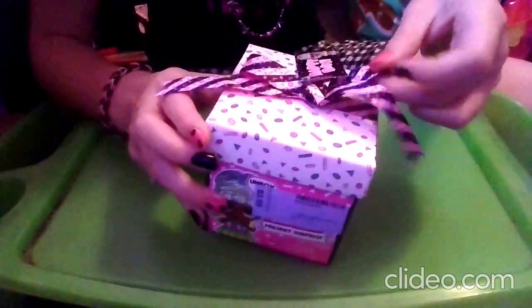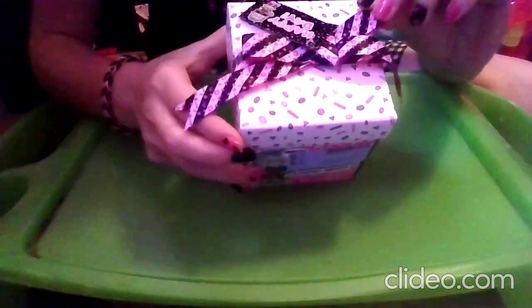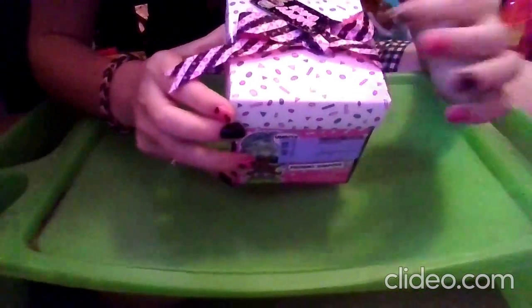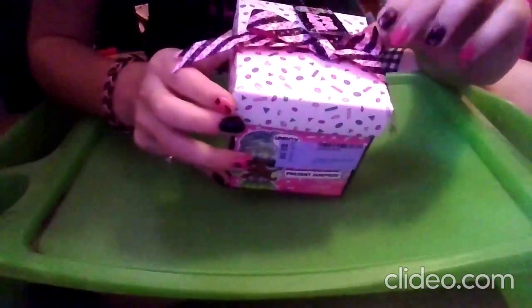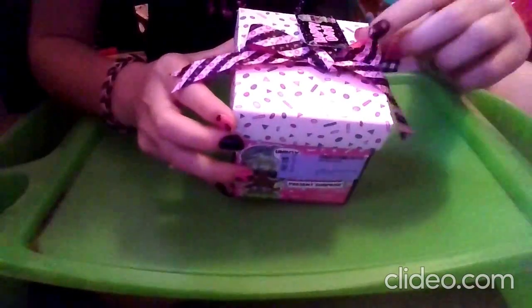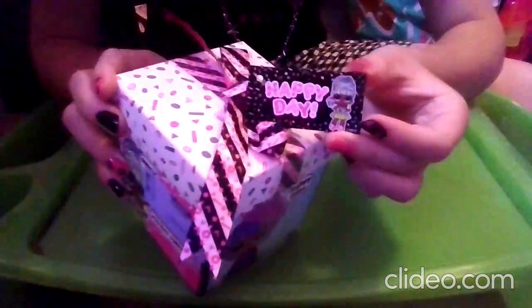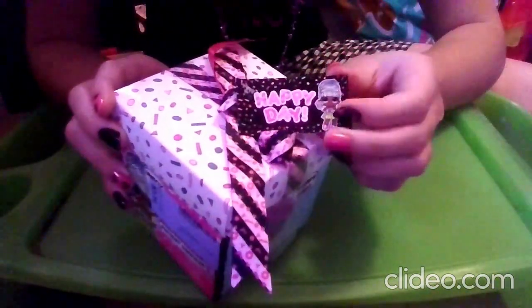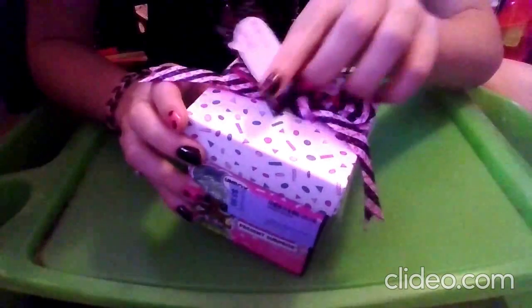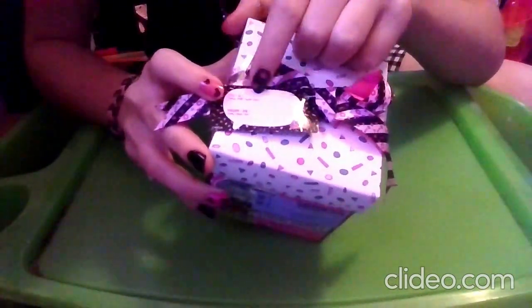Then we have this beautiful bow here, which actually matches with my outfit since it's pink, black, and white, and it's all striped. The confetti is the hot pink part plus the inside of the ribbon, and we have the same confetti as on here plus L's and O's. We have a little tag here that says 'happy day' with one of the LOLs, and on the other side it says LOL Surprise, with a bubble for 'to' and 'from'.